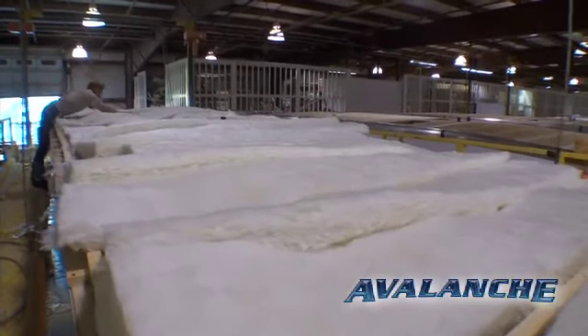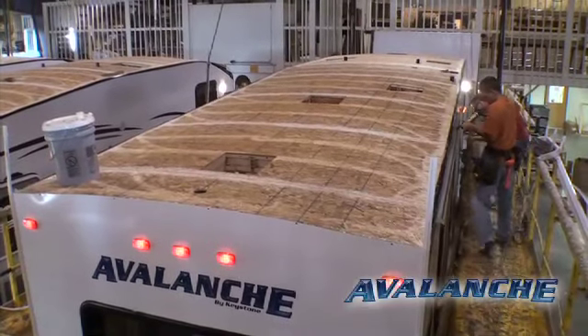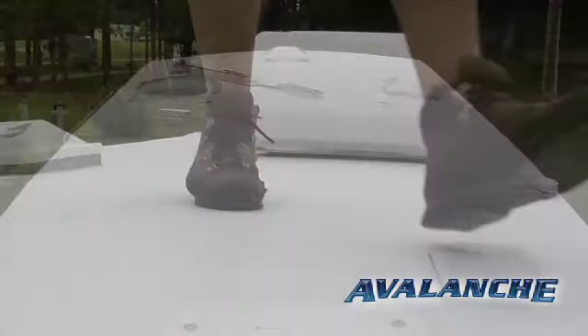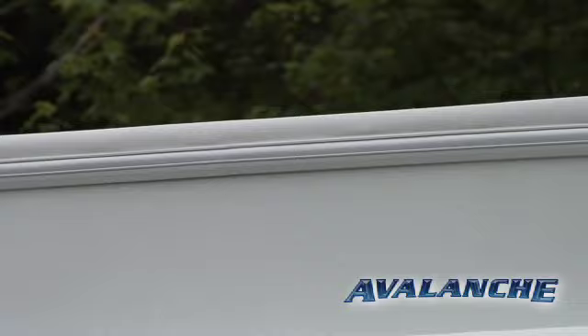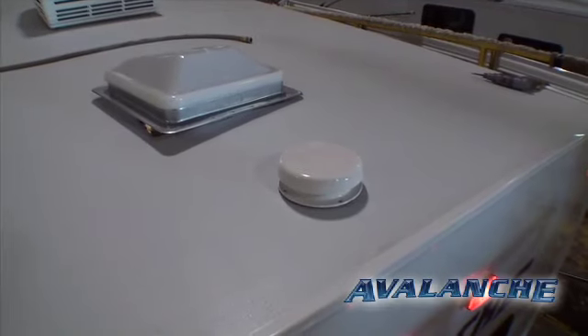The roof is constructed with residential-style trusses which don't sweat or produce condensation like less expensive aluminum trusses do. The roof decking is 3/8-inch, which means you can walk on the entire roof without seeing a seam or worrying about its strength. The rubber roof has a radius wrap at the top of the sidewall, which looks great and comes with a 12-year limited warranty, and the attic is ventilated to help prevent moisture buildup.